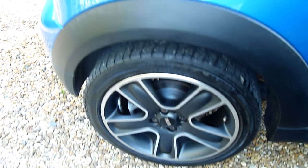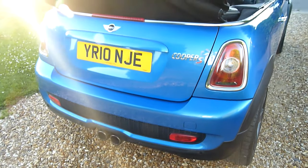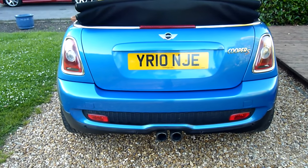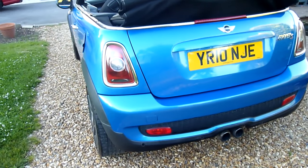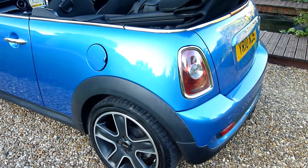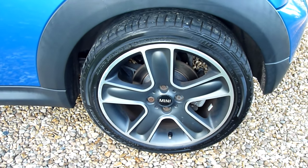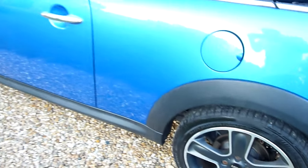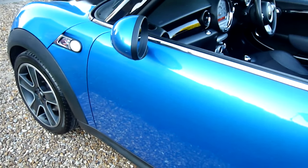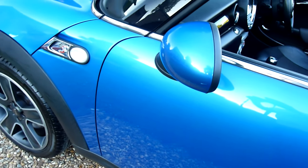Rear wheel there, spot on. Coming around the back of the car. Really nice, no scratches or marks or anything on here. One tiny little mark just on the end of the car — actually that will polish out. It's just a polish mark, that will come out.